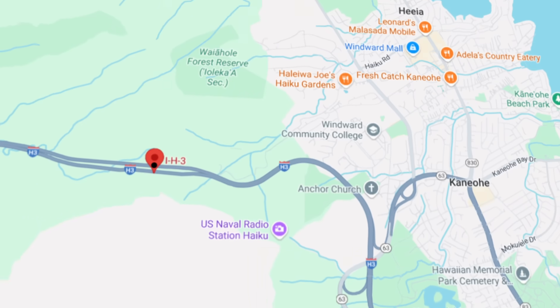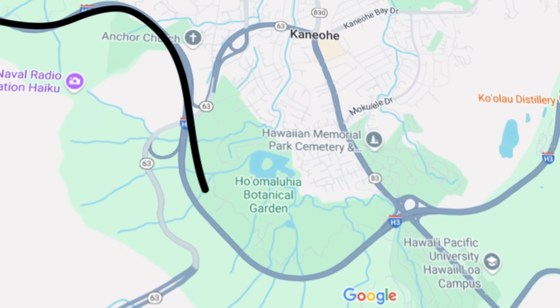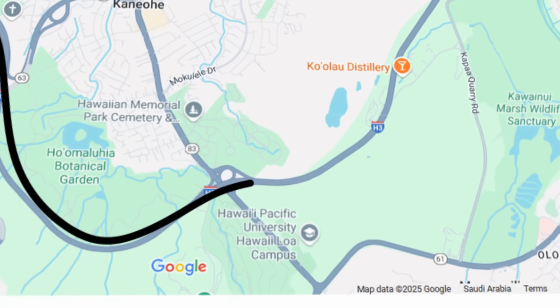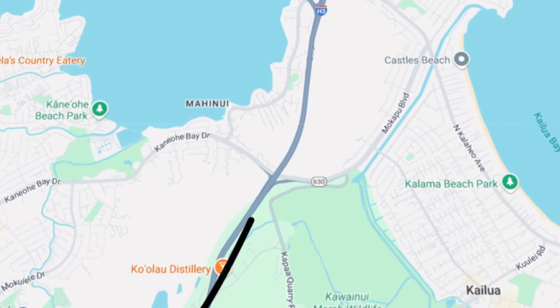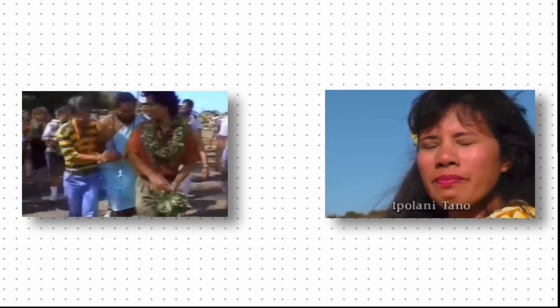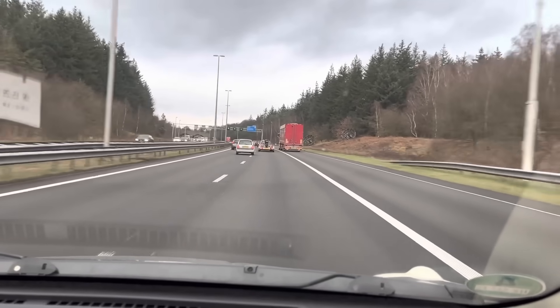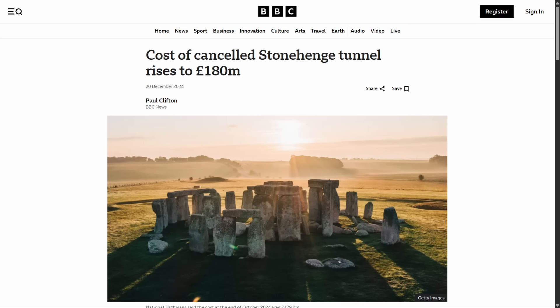In the U.S., that kind of response is rare. Hawaii's H3 freeway was built straight through native Hawaiian land, cutting across sacred valleys, burial grounds, and ancient temples. For many, it wasn't just a highway — it was a decision made without them, one that left their history displaced and their voices dismissed. Europe's approach isn't just more careful — it's more respectful. Because when infrastructure honors what came before, it builds more than roads. It builds trust.